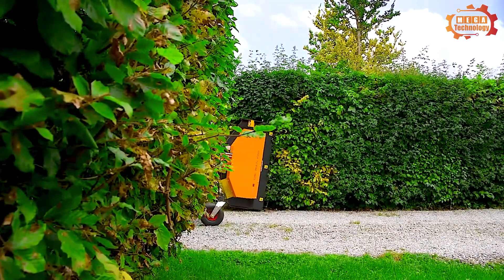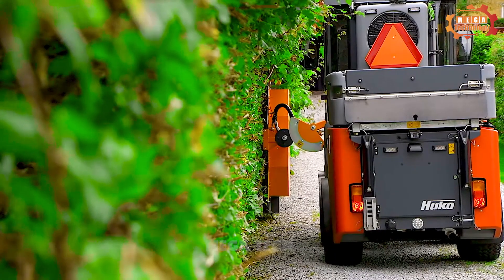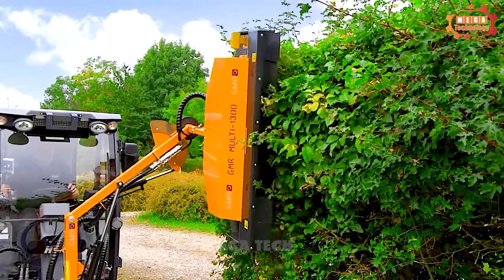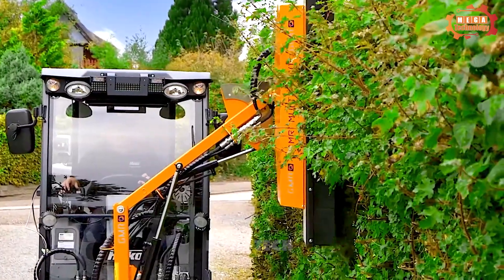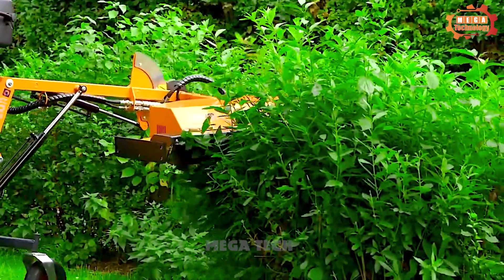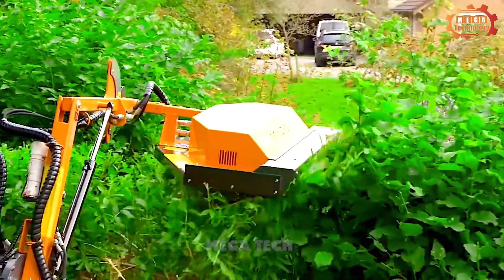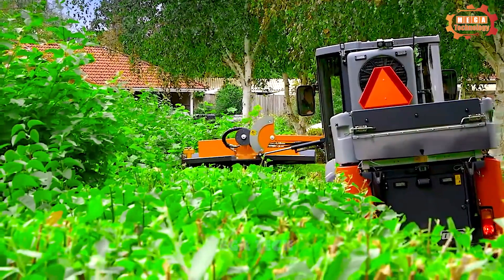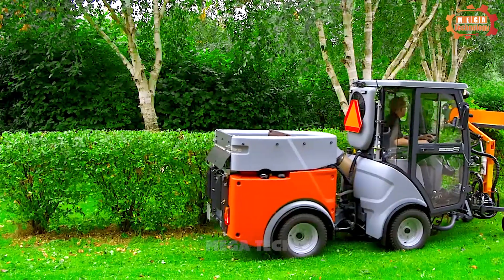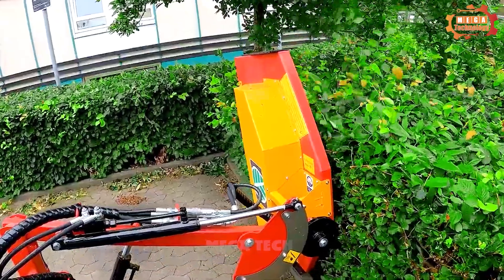Next, we will learn about another type of machine: the GMR Hedge Mulcher Multipurpose Machine. It is used to prune and crush tree branches and leaves. With the ability to cut branches up to three centimeters in diameter, the machine can meet the needs of trimming common hedges and bushes. The crushing function helps break tree branches and leaves into small, easily decomposable pieces.